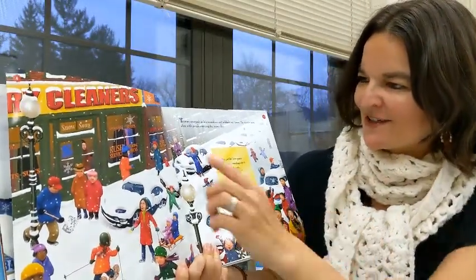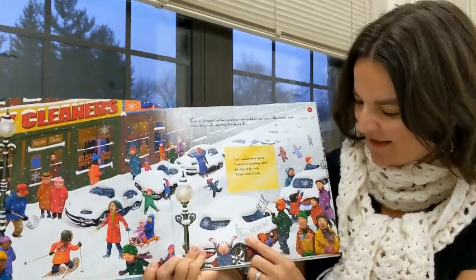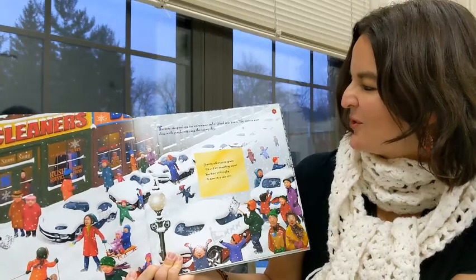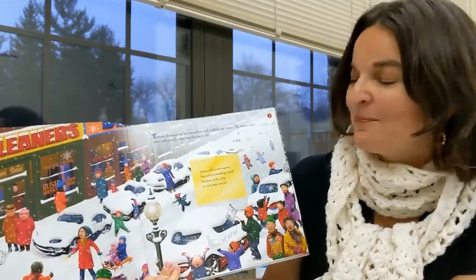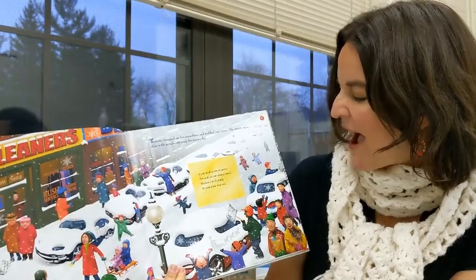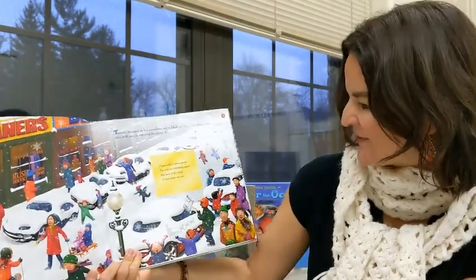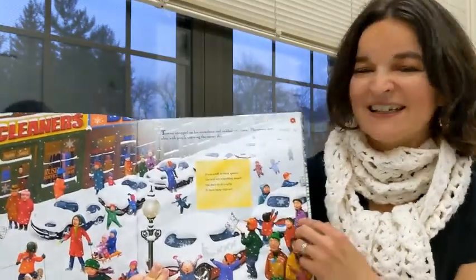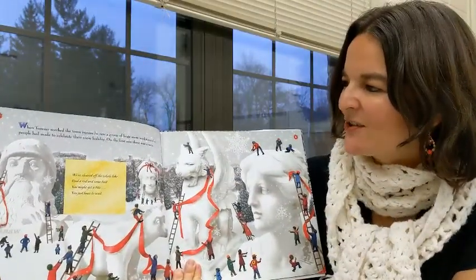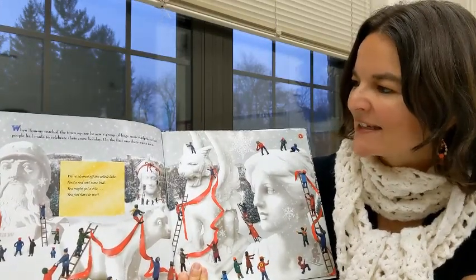And snow song. This is dog sledding races. But Tommy strapped on his snowshoes and tramped into town. The streets were alive with people enjoying the snowy day. If you walk to town square, you will see something smart. You have to be crafty to turn snow into art. This man is magnificent — Michael Garland. When Tommy reached the town square, he saw a group of huge snow sculptures that people had made to celebrate their snow holiday.